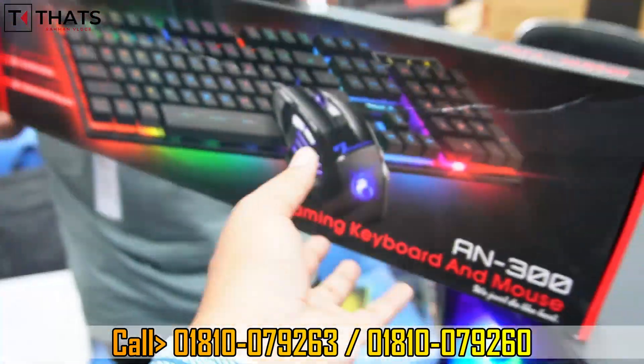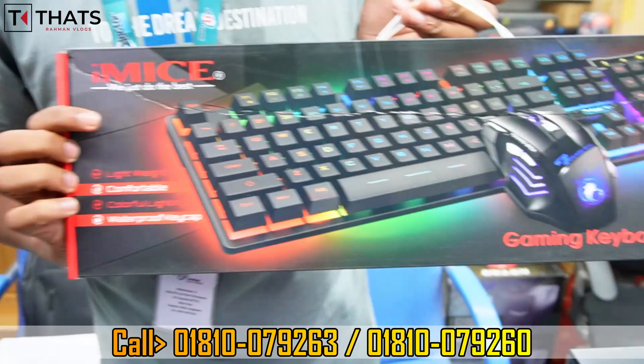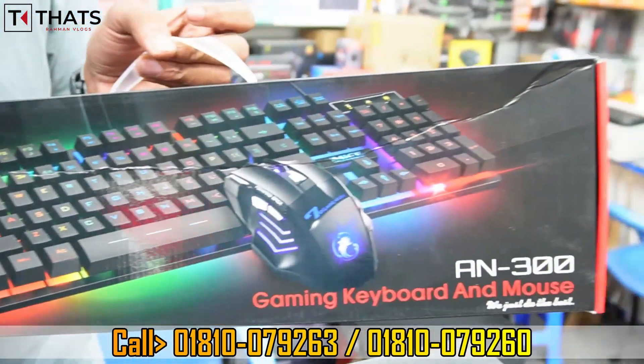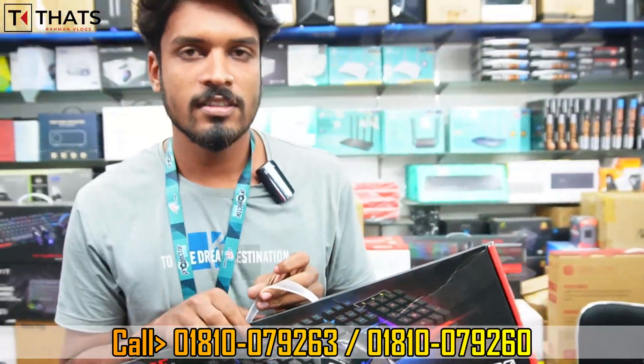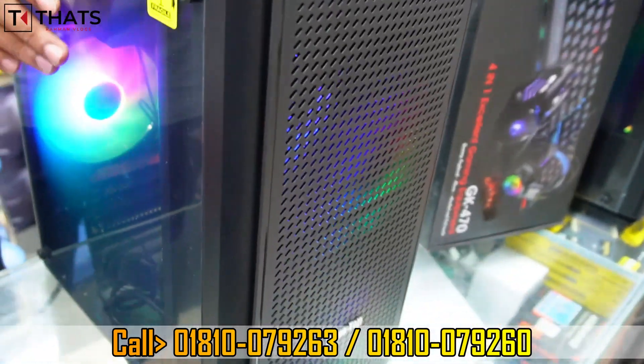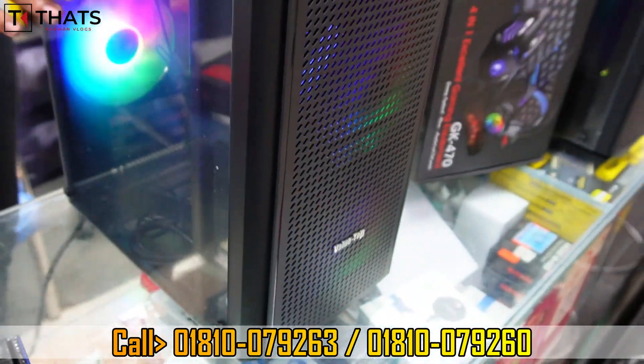The best-looking accessory here is the gaming RGB lighting keyboard and mouse combo, which is included for free. It features RGB lighting.